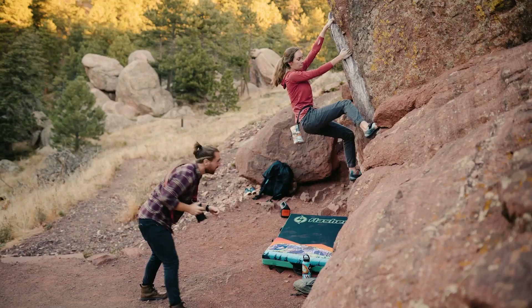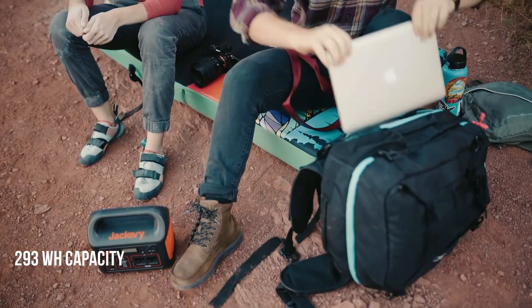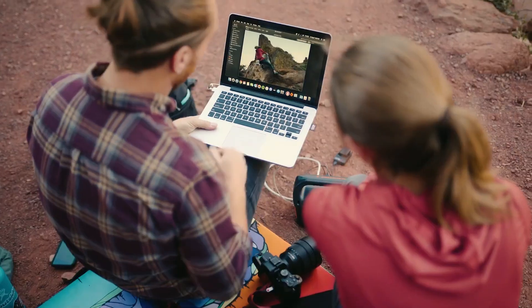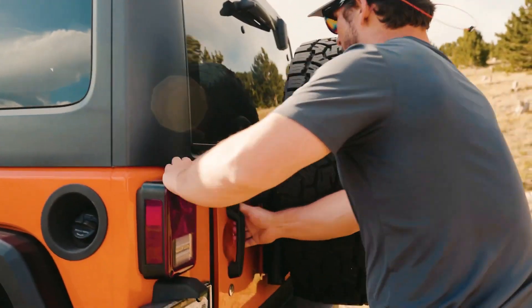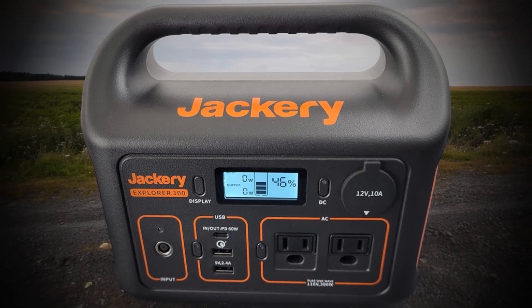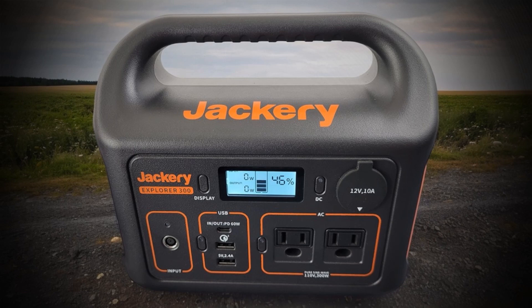While the 293 watt-hours of energy storage is nothing breathtaking, it can still offer up to 15 photography camera charges, 6 drone charges, almost 2 laptop charges, 30 full smartphone battery cycles, or some hours running a mini-fridge or TV. This reasonably priced, super-portable powerhouse can do quite a lot at around $300.